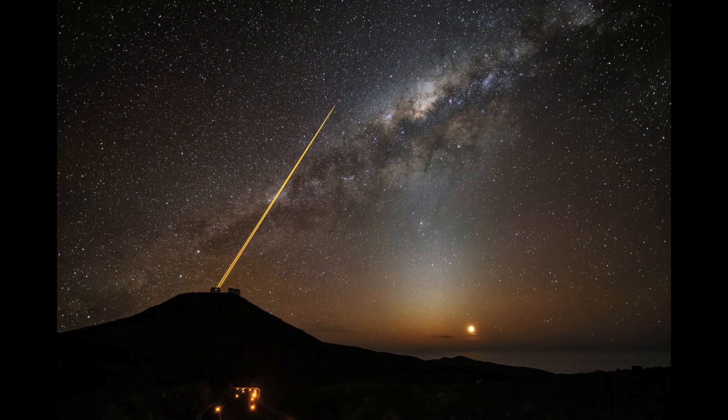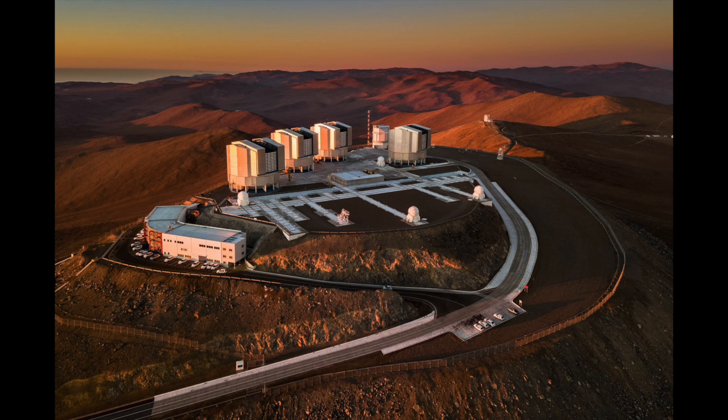Nowadays, we can use an instrument called GRAVITY on ESO's Very Large Telescope to map out its structure more accurately than ever before, and it's terrifying.